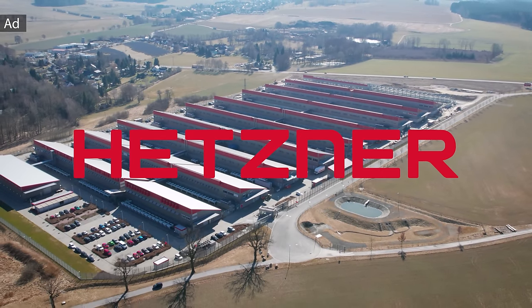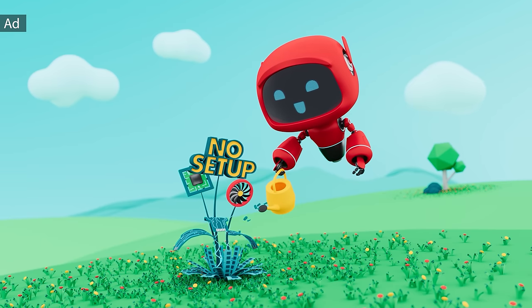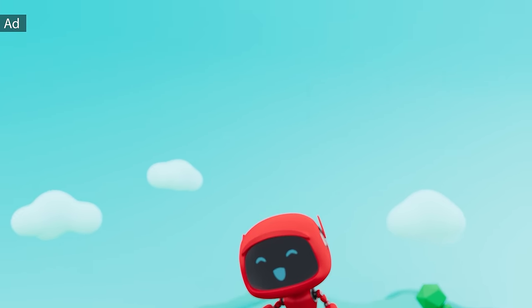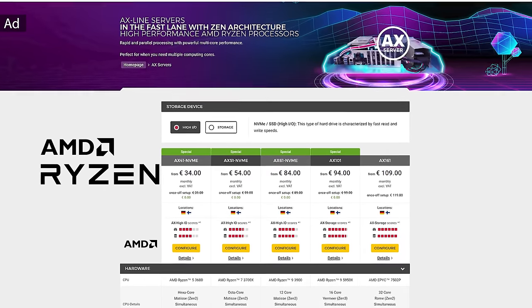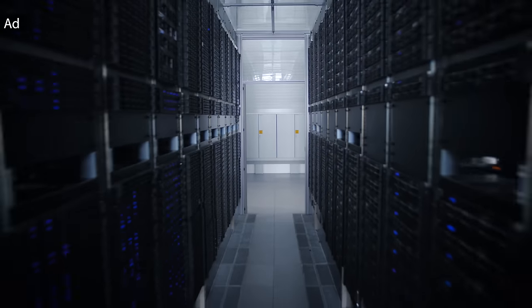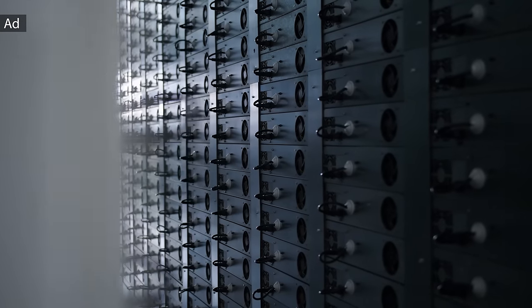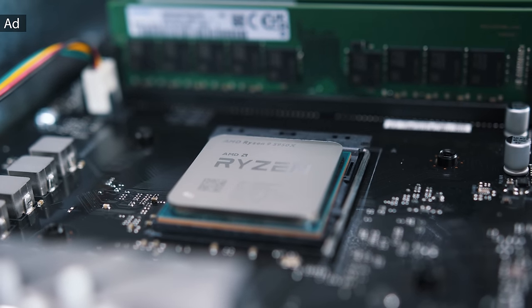Before we get to that, a word from the sponsor of today's video, which is again Hetzner. Hetzner is running a special offer right now with no setup fee for AX servers — those are servers featuring AMD Ryzen desktop CPUs. For example, the AX41 using the Ryzen 5 3600 with 64GB of memory would save you $40, and the AX101 featuring the 5950X 16-core AMD Ryzen with 128GB of ECC memory and dual 3.84TB NVMe drives would save you $108. Everything comes with Hetzner premium services such as gigabit connection and no minimum contract period. Find out more in the link in the description below.